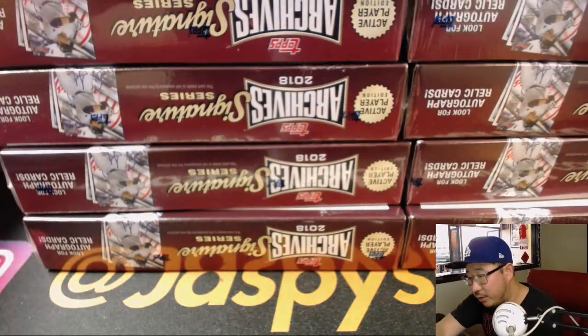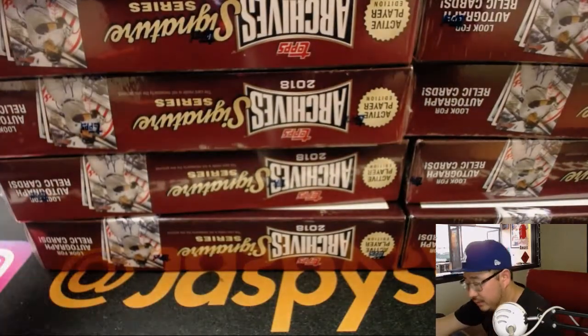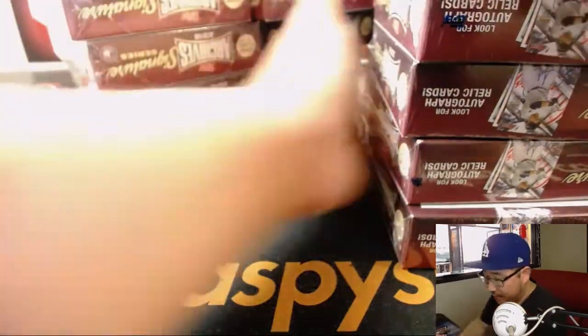So get into your breaks early and often, ladies and gentlemen. Alright, so we've got 10 boxes right here.